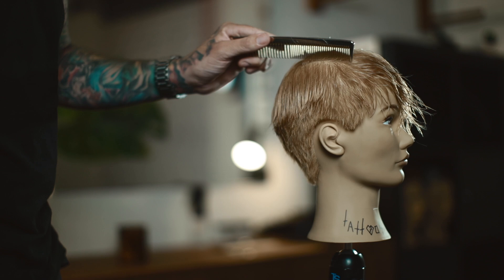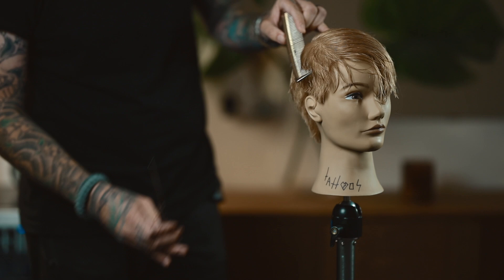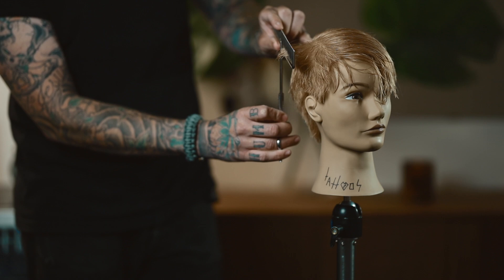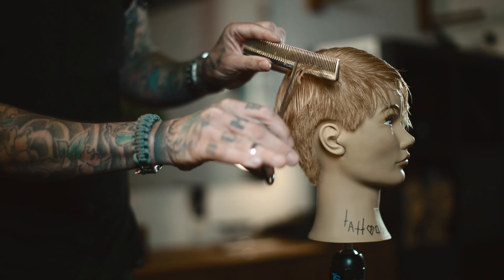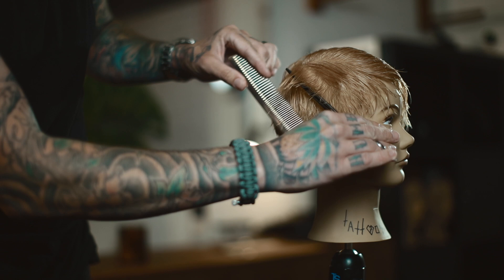I'm trying to get the bulk on top out of the way as I'm working, because I'm going to texturize and shape that later. Starting along all the sides here, taking thin sections, I'm looking for how bulky the ends are. If the ends are heavy, the haircut is going to sit heavy. I just want to break up those ends, create short hairs that will want to stick up a little bit more, and diffuse any lines that might be in the haircut. Because again, on blonde hair, you will see every line.